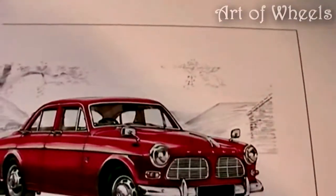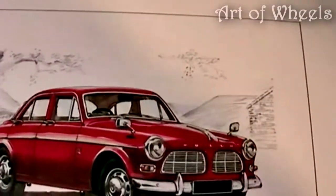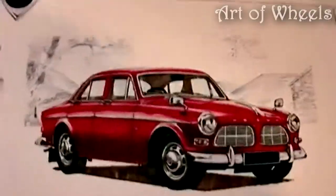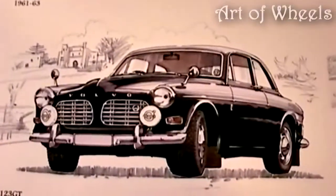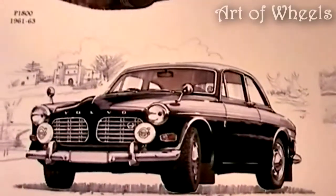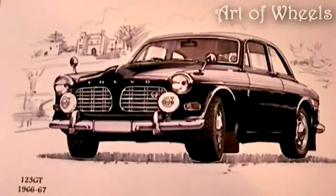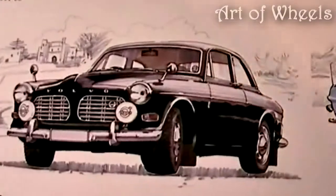Followed by a lovely red 122S that was seen from 1956 to 1970, and here we have a black 123 GT that was on the production line from 1966 to 1967.